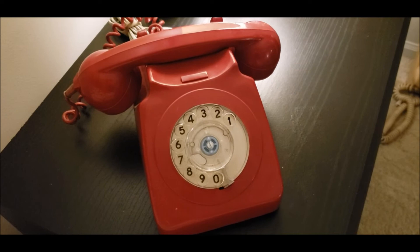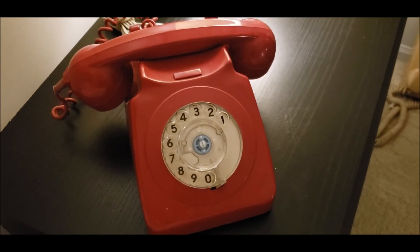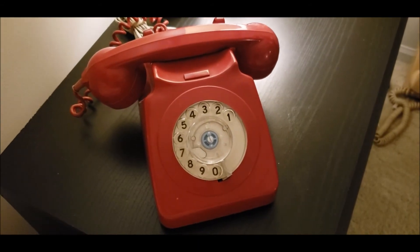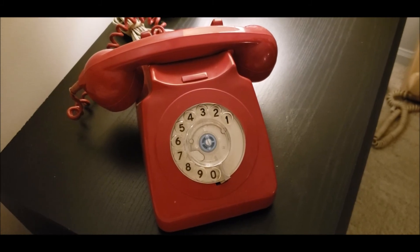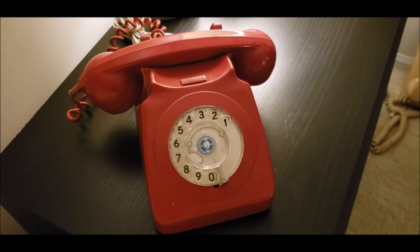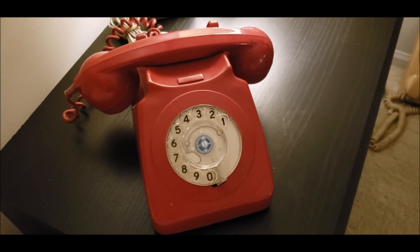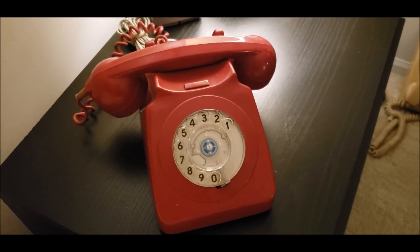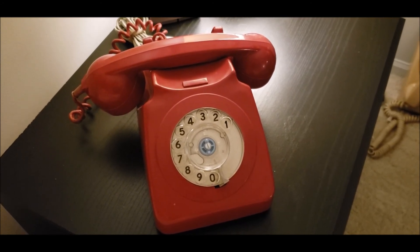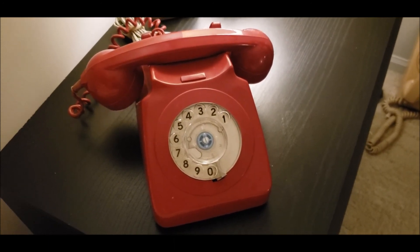I do have an update — I have recently signed a lease for an apartment, so this will be my last video that I'll be doing here at my parents' house. My next video will be the final checkout of this telephone in the new apartment. I don't know if there's going to be a landline option — there are some outlets inside but I'm not sure if I'll be able to test it. I hope you enjoyed this initial checkout video, and I will see you next time in my apartment. Have a great evening and thanks for watching.